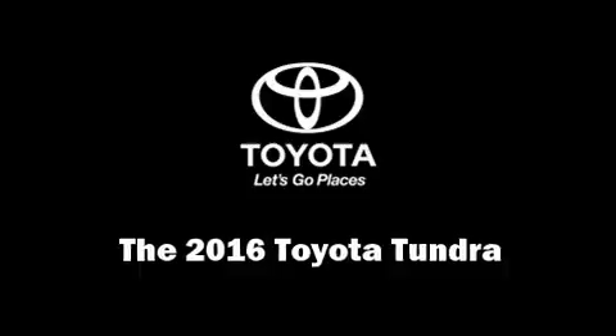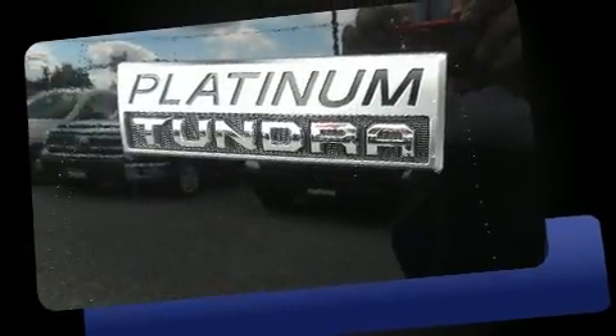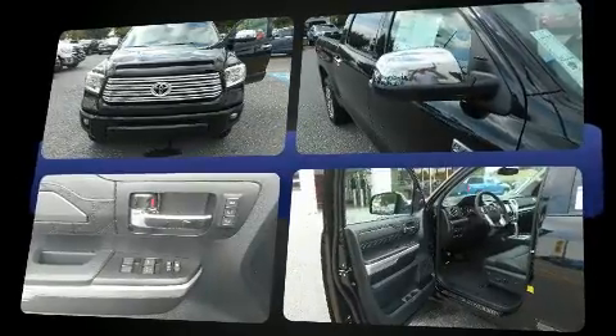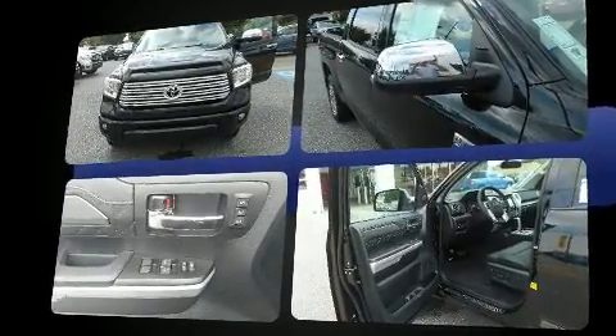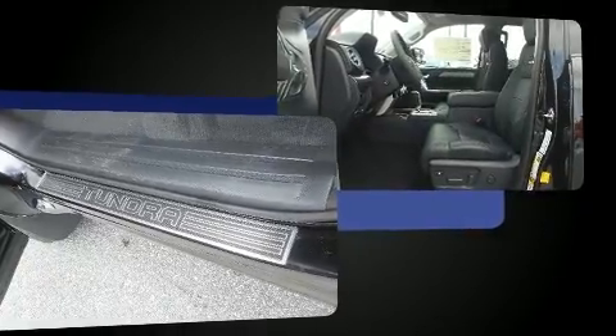You can expect a lot from the 2016 Toyota Tundra. This four-door, five-passenger truck leads among competitors in its segment. It features an automatic transmission, four-wheel drive, and a powerful eight-cylinder engine.